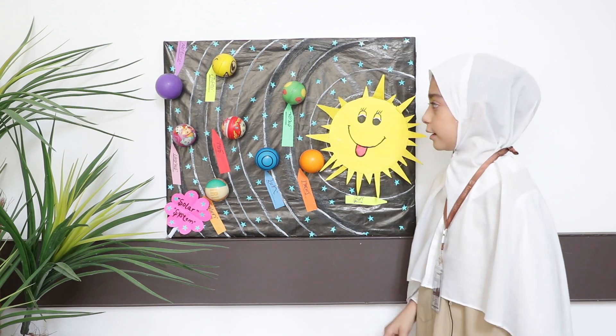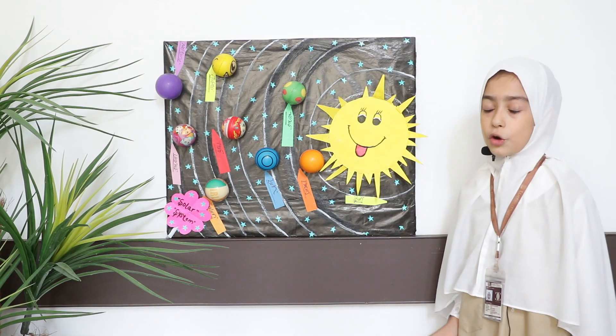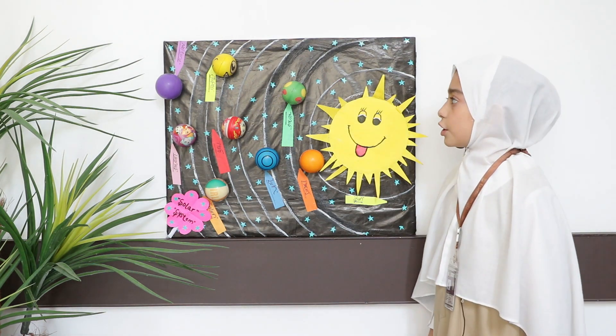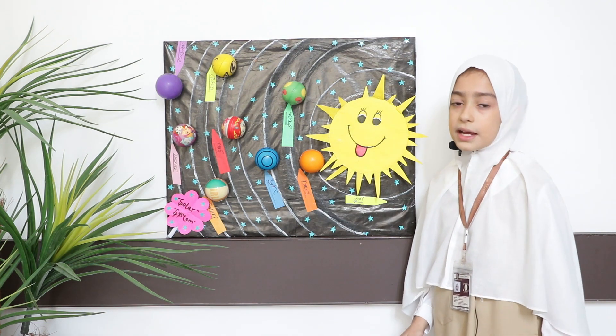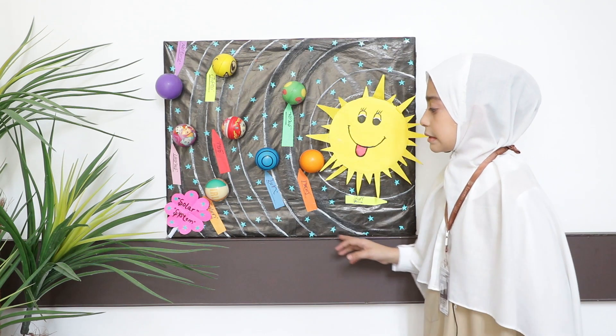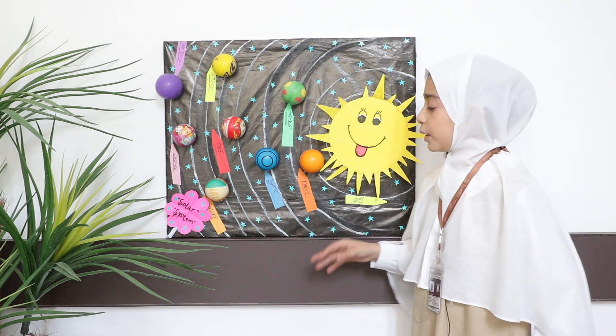The next one is Venus. Venus is in green color. It is also known as the goddess of love and beauty because of its beauty. It is a terrestrial planet similar to Earth because of its similarity — the same mass, the same size, the same proximity, and bulk composition.